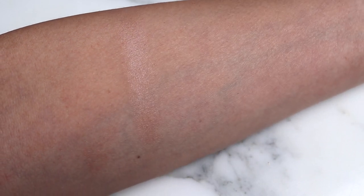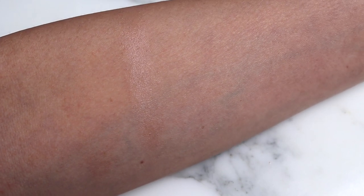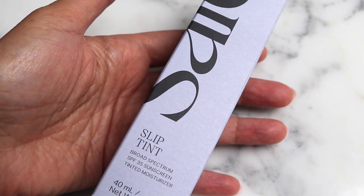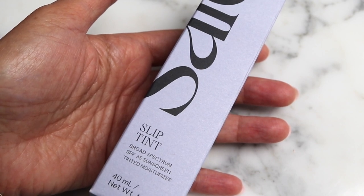This is shade Paloma after it's kind of settled in, and you can see it really meshes nicely with the skin. It actually says the formula will appear lighter before adjusting to its true color after 30 to 60 seconds — and you can see how much that adjusted. So if you do go in store and swatch this, just know that your initial swatch won't look the same as after about a minute.